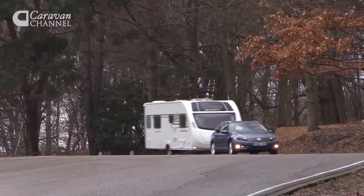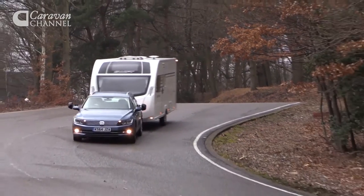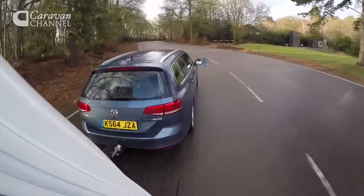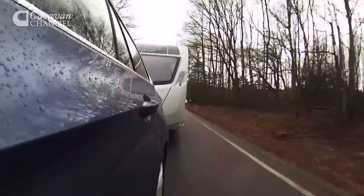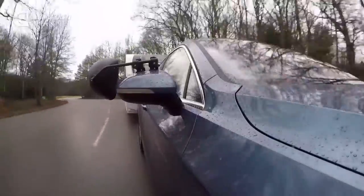We're driving the 2.0-litre TDI Estate in SE Business trim, equipped with Volkswagen's DSG transmission. The car has a kerb weight of 1,541kg. That makes it lighter than the old Passat and gives an 85% match figure of 1,310kg. The legal towing limit is 2 tonnes.